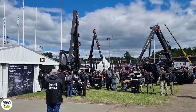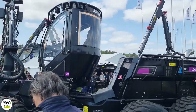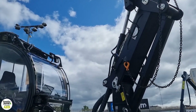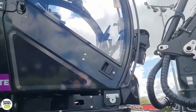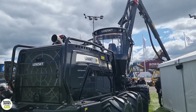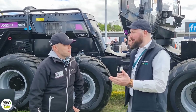This video is brought to you by S.T.A.L.A. I'm at Swedish Forestry Expo 2023, talking to Jossi from Logset. Jossi, how has the show been for you so far?